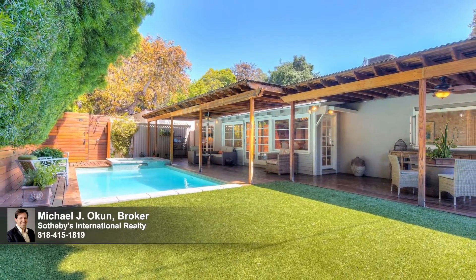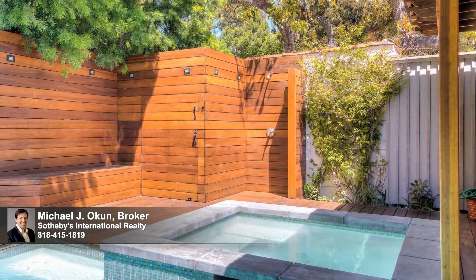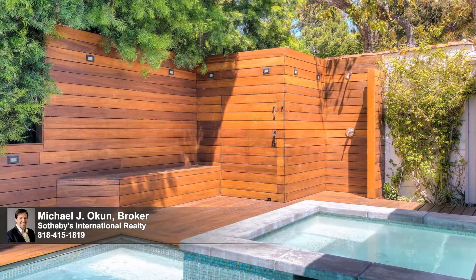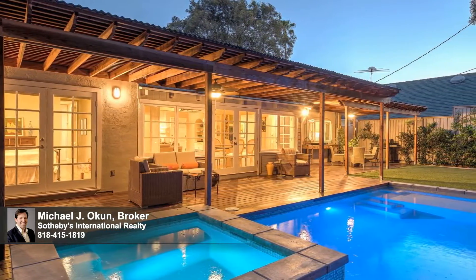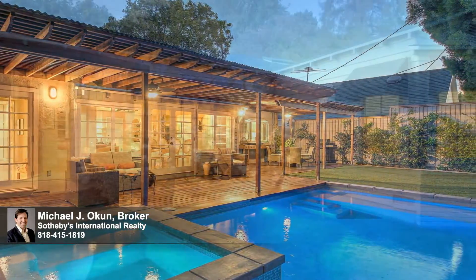Newly refinished covered redwood decks and terraces and a larger pool and waterfall spa provide the ideal venue for warm poolside lounging by day and cool alfresco dining under the stars by night. Located on a serene cul-de-sac, moments from major studios, the Westside, Fryman Canyon, and the world-class dining along famed Ventura Boulevard.